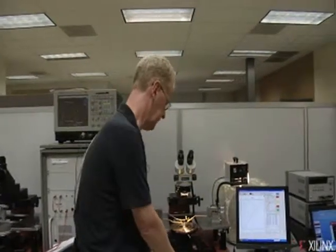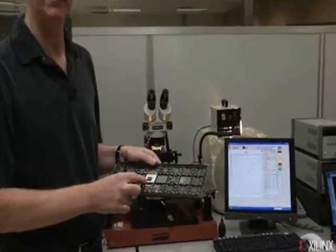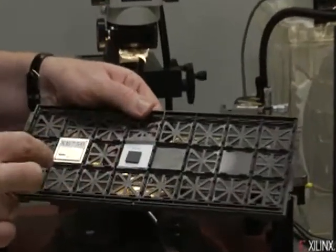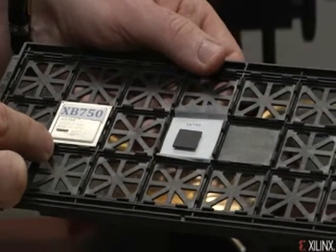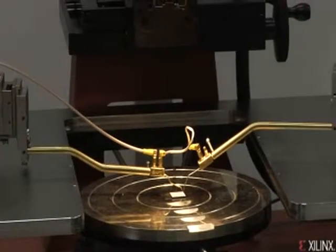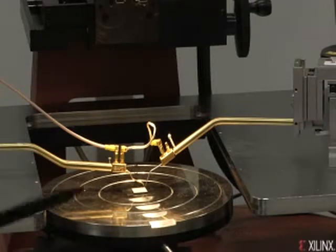Now we're over here in the ESD lab where we deal with package parts. I have two parts here. The first one is the package part where we exercise the IOB ESD, and the second one is another package part where we actually exercise the SERDEs. The idea of ESD is that we zap the part with somewhere between 2,000 to 5,000 volts — so I'm going to keep my fingers away from it.